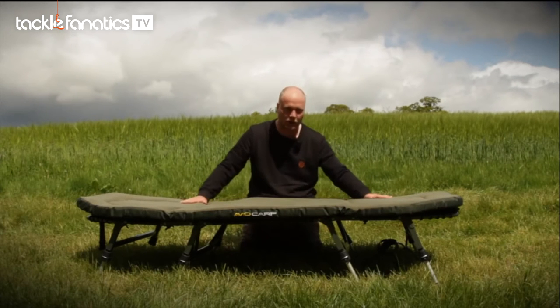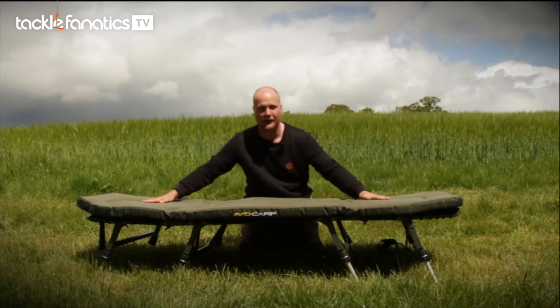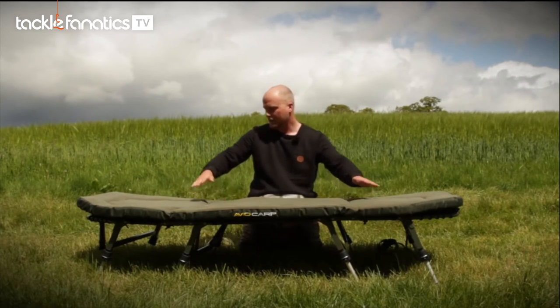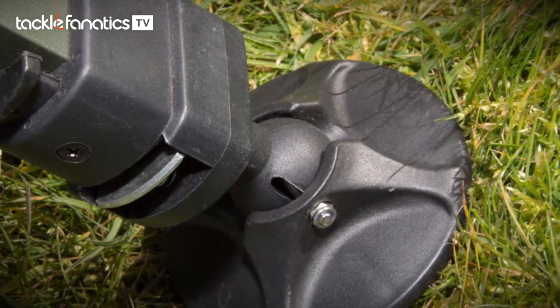It's so, so comfortable. You've got four legs which gives you a completely parallel surface, perfect for a good night's kip. Those four legs give you loads and loads of stability, and it's not mega heavy either.